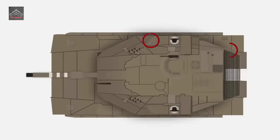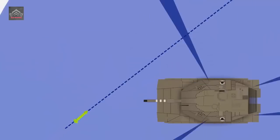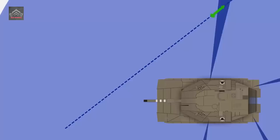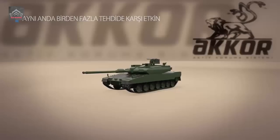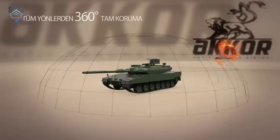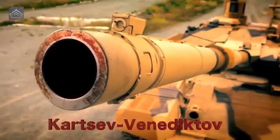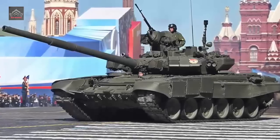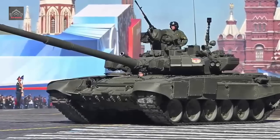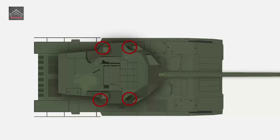Similar to its predecessor, the ARENA-M system uses radar to detect and track incoming threats. It features specialised directional action munitions placed around the turret perimeter, providing 360-degree protection for the tank from incoming threats. The APS also includes a multifunctional radar system with a high degree of interference protection, capable of operating even when the enemy attempts to use electronic warfare systems. This radar detects flying targets and sends a signal to initiate a directional action of the specialised munitions, intercepting and neutralising the threat before it can damage the tank.